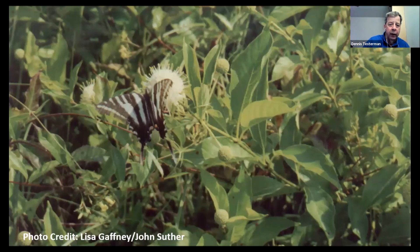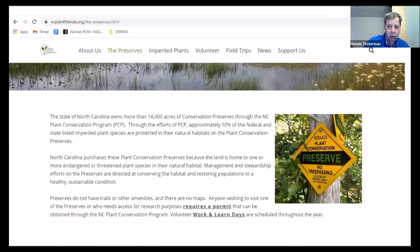That is button bush, one of the shrubby species out there — I've got button bush planted in my native wildflower habitat at my house. This is the website for ncplants.org, the Friends of Plant Conservation. You can click on 'preserve' to learn more about the preserve system as it exists now. At the time I took this slide earlier this year, there were over 14,000 acres of conservation preserves in the Plant Conservation Program, which is in the Department of Agriculture in the state of North Carolina.